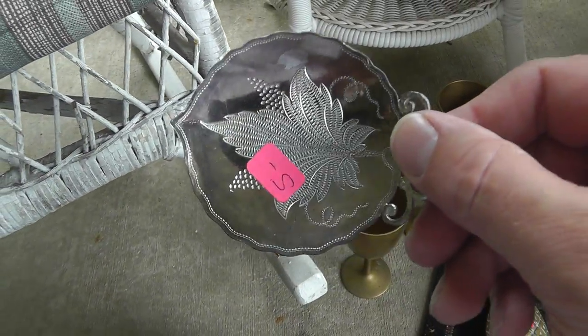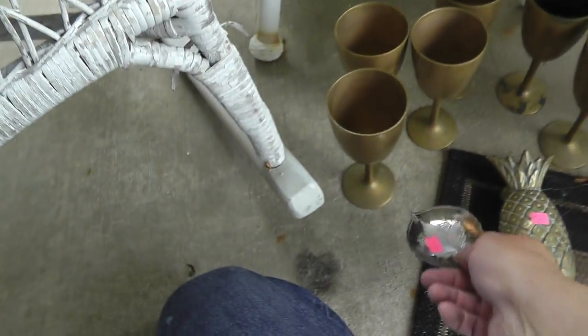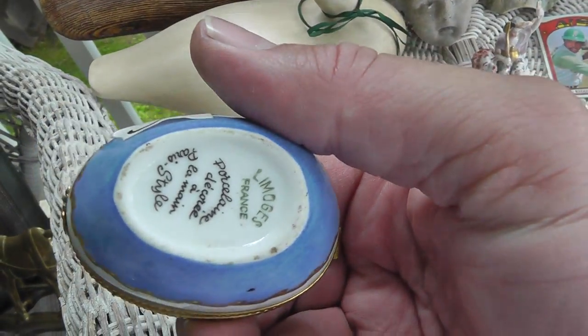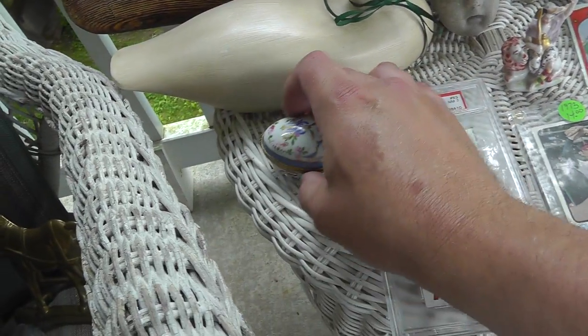This is for tasting wine — it's got the grape leaf in there, pour a little bit of wine in there. Well marked. $5 on that. Love the Limoges little box — $5. That's about a $40 box right there.